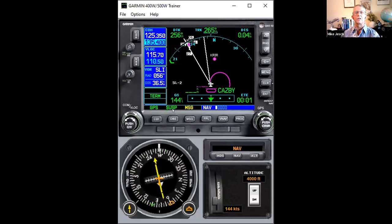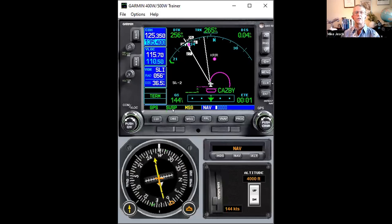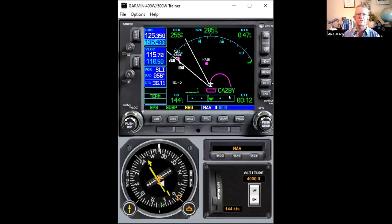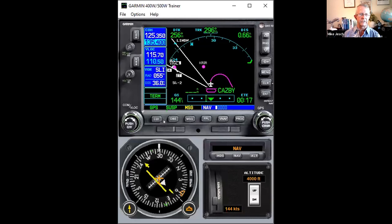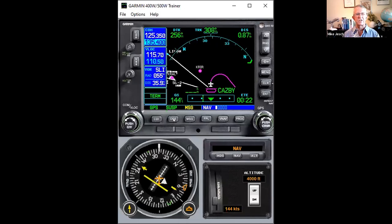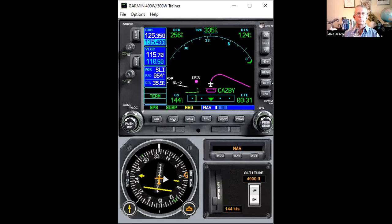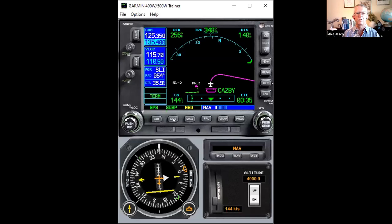The question is: will the 430 sequence you to the next leg of the approach on the first turn inbound? It will sequence you into the approach unless you press suspend — and you see suspend enunciated right here. We've crossed the fix and it's doing another turn in the holding pattern. You push the OBS button to get suspend enunciated. I wanted to show you that you need to take an action on this hold if you want to remain in the pattern versus exiting it.